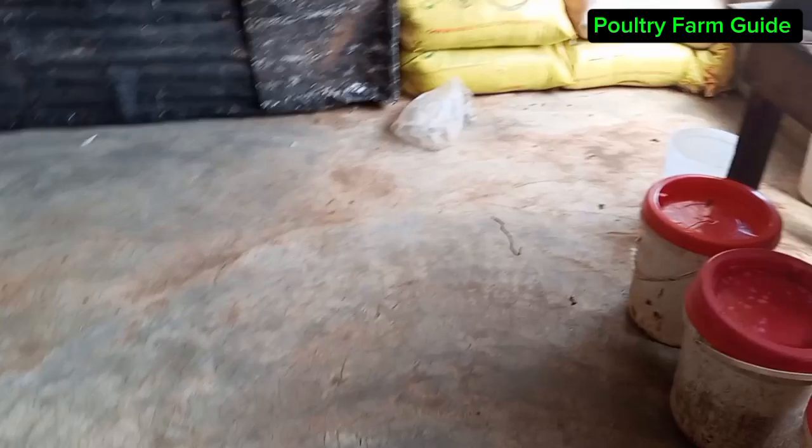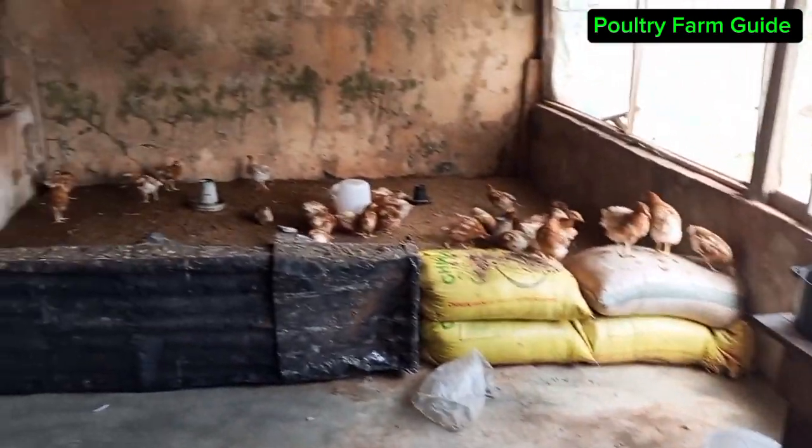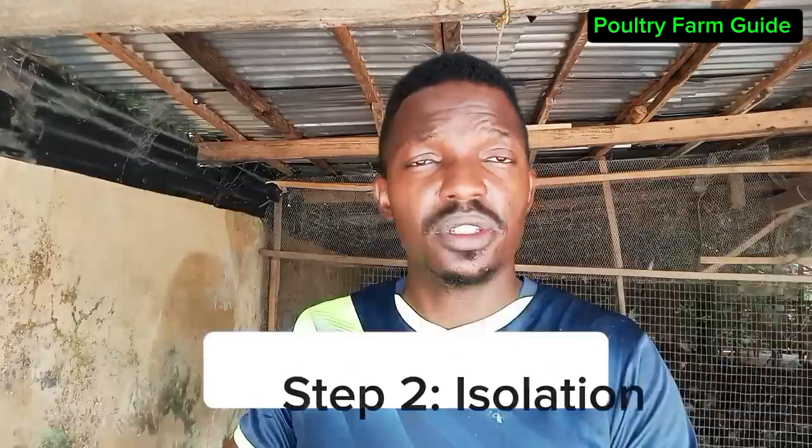When I took the layers to the veterinarian, they had to diagnose it and gave me medication. Before that, after detection, I had to isolate the sick birds, clean the place, and make sure the place was warm — not too hot, not too cold. You control the temperature. When the temperature is bad for them, it will get worse. Make sure the place is quite warm and clean.